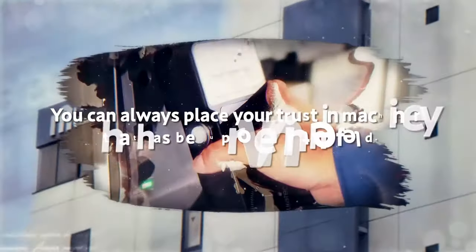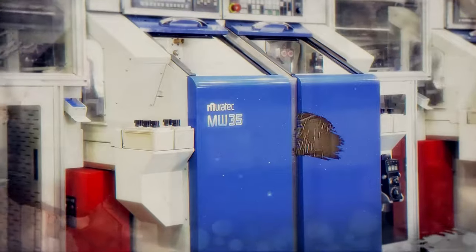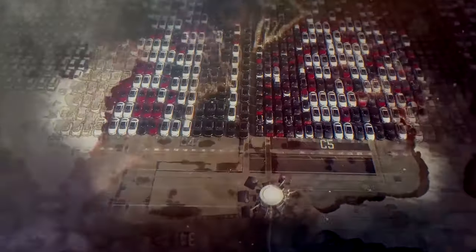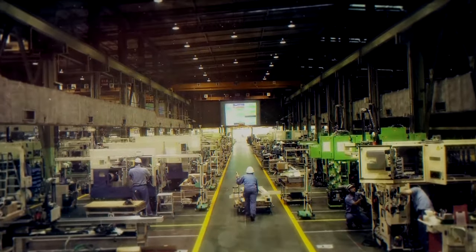You can always place your trust in machinery that has been proven in the field. Muratec has long played a key role in supporting the manufacturing operations of its customers. We are continuing to evolve these efforts to meet the demands of achieving better, faster and greater results that customers are constantly striving to achieve. Muratec's horizontal front chucker CNC turning machines are widely acclaimed the world over, and this video highlights the many appealing points of these machines.